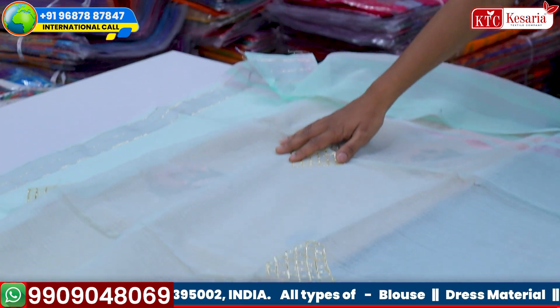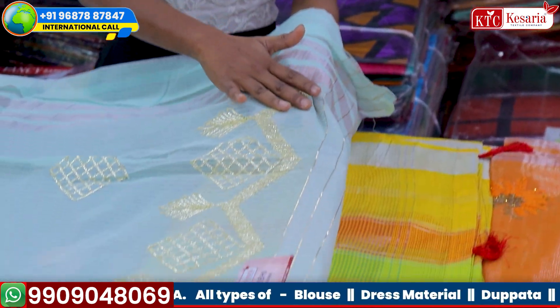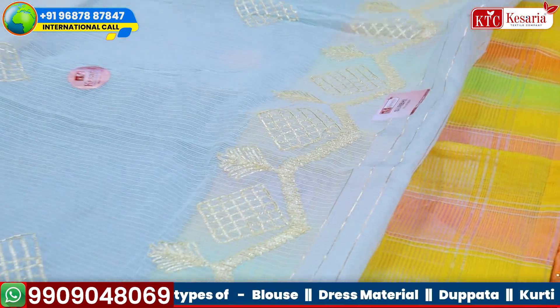If I talk about the border, you will get a double border concept. First, you will get the lining. And on the second border, you will get a lot of beautiful detailing.